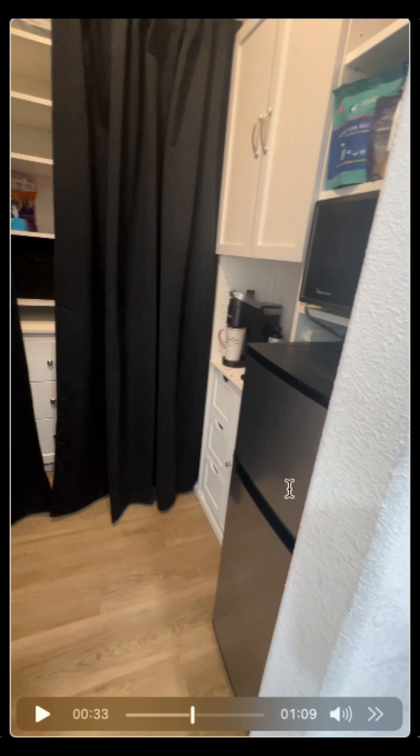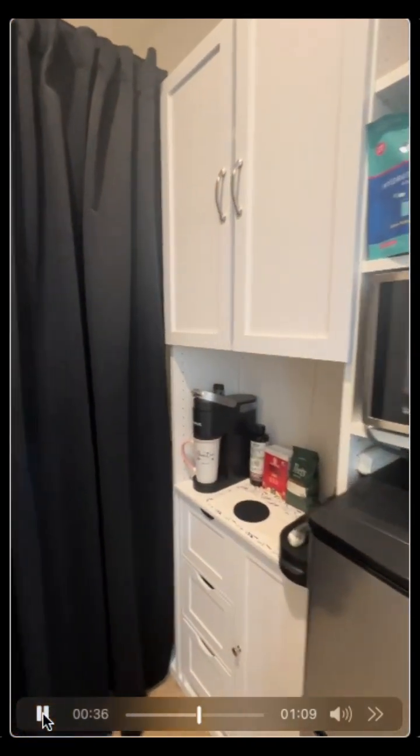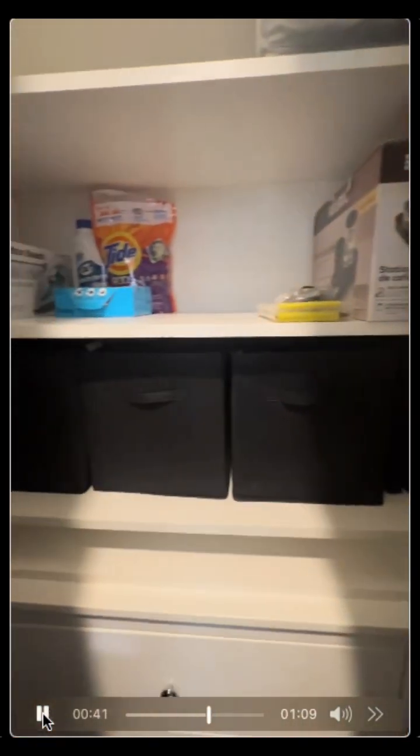We have a refrigerator, microwave, cabinet space above, and a little coffee nook area. We created all these clever spaces to make this somewhere someone could live for midterm or short-term stays. There's also extra closet space.